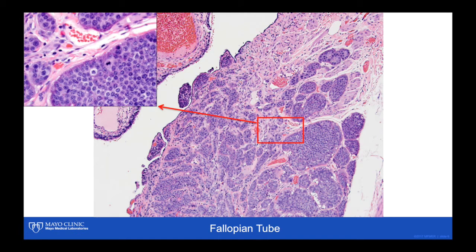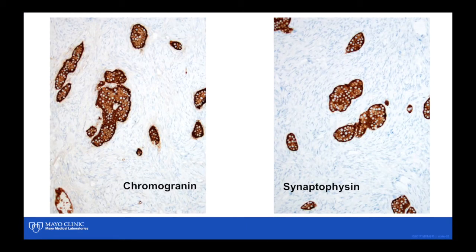The inset again shows the cytology along with some mitotic activity. I did two stains — chromogranin and synaptophysin — and as you can see, these stains are strongly positive.